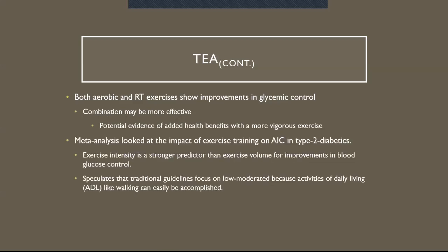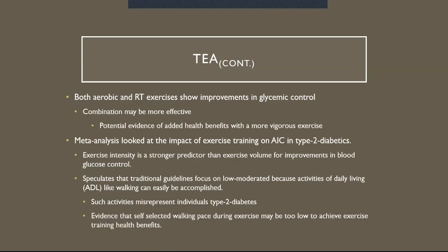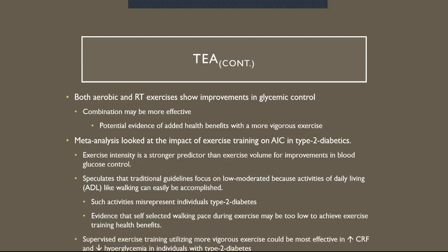There's a meta-analysis that looked at the impact of exercise training on A1C in type 2 diabetics. They found that exercise intensity is a stronger predictor than exercise volume for improvements in blood glucose control. This speculates that traditional guidelines focus on low to moderate because activities of daily living, like walking, can easily be achieved. But such activities misrepresent individuals with type 2 diabetes, and there's evidence that self-selected walking pace may be too low to achieve exercise training health benefits. Supervised exercise training utilizing more vigorous exercise could be more effective in increasing cardiovascular fitness and lowering hyperglycemia.